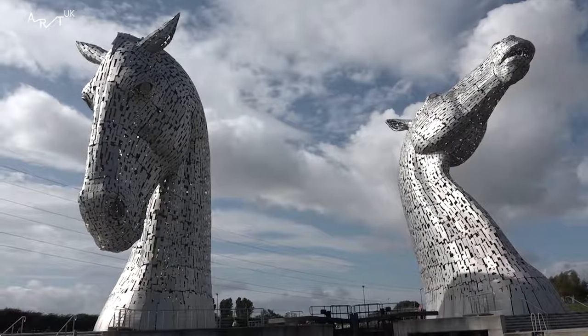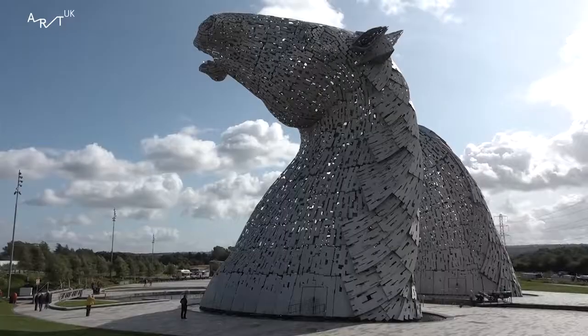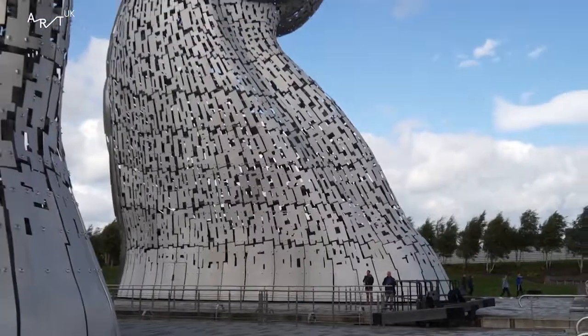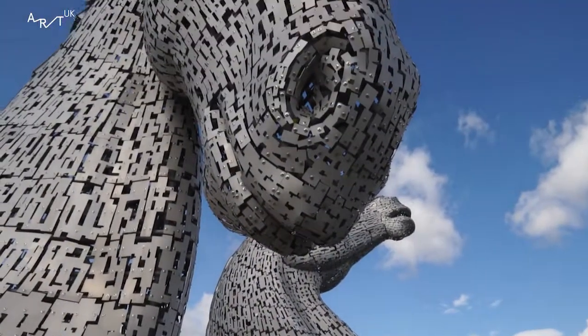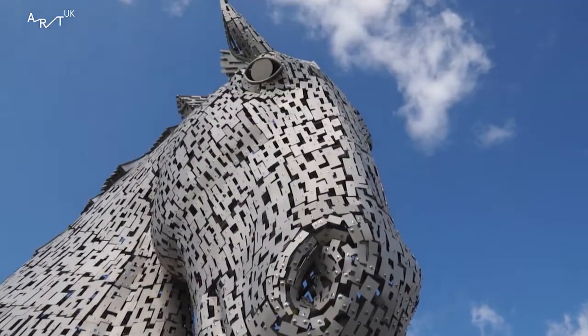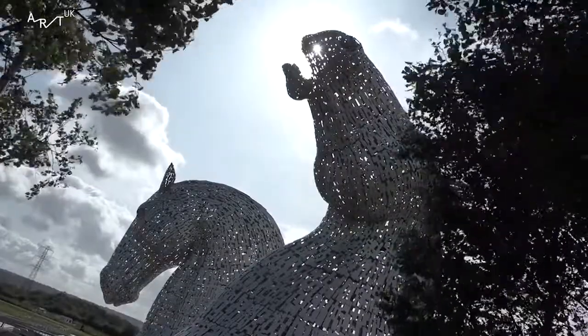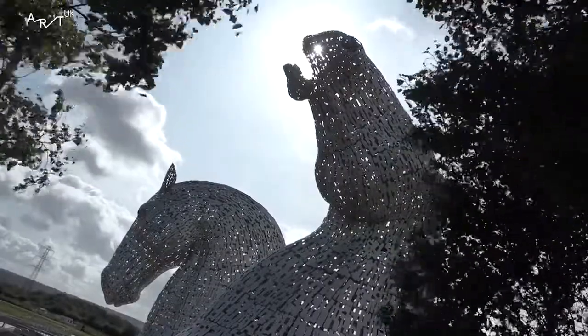The Kelpies are 30 metres high and they're the largest equine sculpture in the world and the largest public artwork in Scotland. To me, this is like traditional art and that has a much older audience. But then again, it's really modern. I would say the materials — wow, that's so exciting and it's so cool.